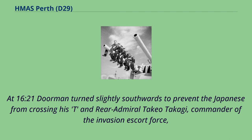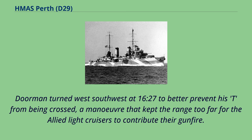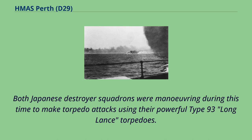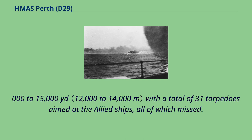At 16.21 Doorman turned slightly southwards to prevent the Japanese from crossing his T, and Rear Admiral Takeo Takagi turned slightly away to open up the range as the shooting on both sides had been accurate, although no hits were made. Doorman turned west-southwest at 16.27 to better prevent his T from being crossed, a manoeuvre that kept the range too far for the Allied light cruisers to contribute their gunfire. Both Japanese destroyer squadrons were manoeuvring to make torpedo attacks using their powerful Type 93 long lance torpedoes, with a total of 31 torpedoes fired at the Allied ships, all of which missed.